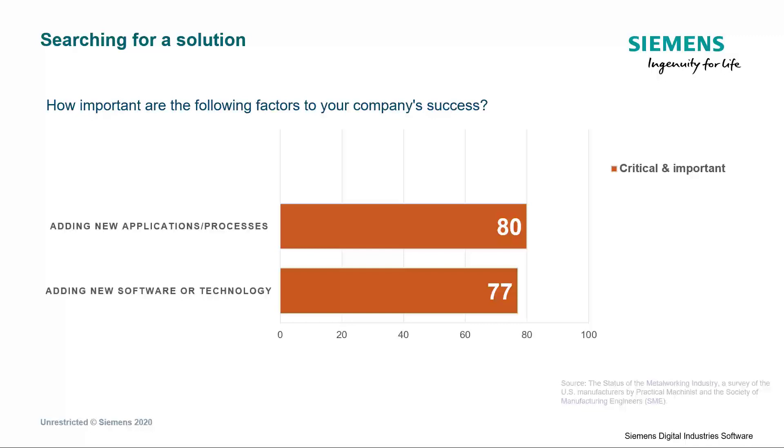To address these issues, a large percentage of manufacturers are investing in new processes, software, and technologies, as shown in a survey by Practical Machinist and the Society of Manufacturing Engineers. However, adding more software that's often standalone and specialized and automating individual steps won't necessarily improve overall operational efficiency. A comprehensive approach is needed to achieve a new level of efficiency to help your business stay competitive.